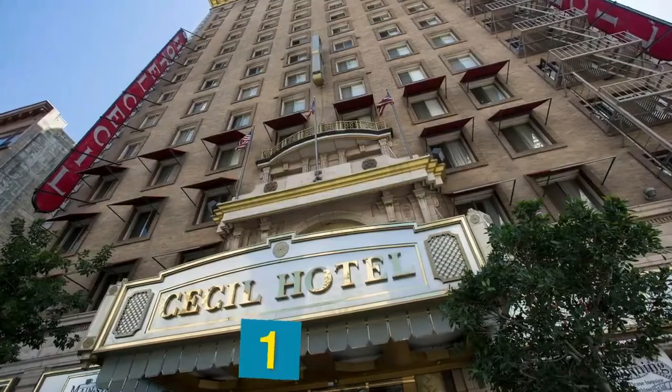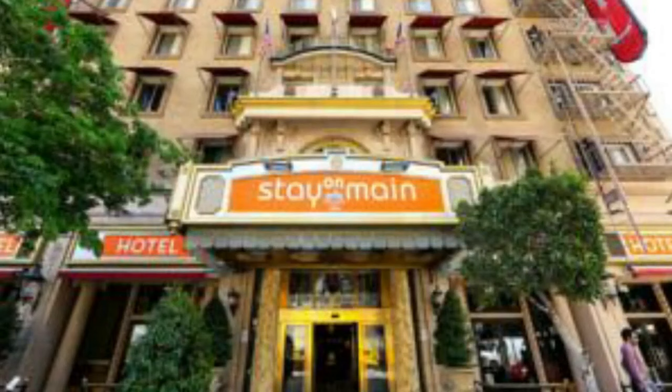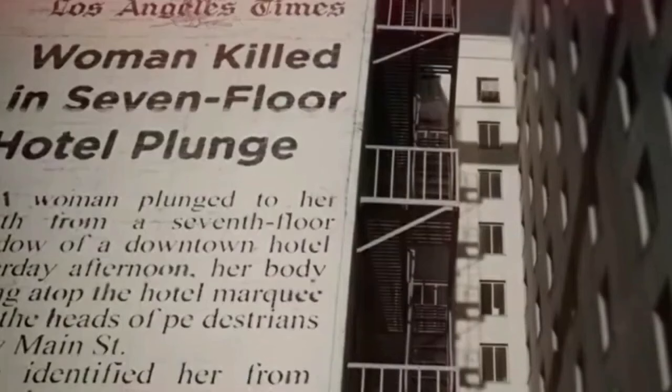Bringing us down to number one, we have the Hotel Cecil. More cursed than haunted, downtown LA's Hotel Cecil got such a bad rap that it actually changed its name to Stay on Main. The first recorded death by suicide was in 1931, followed by a long string of similar deaths. At some point in the 30s, one man was pinned to the exterior wall by a truck. A woman murdered her newborn in the building in 1944, and the pattern of suicides continued into the 60s.